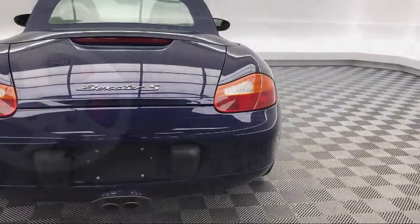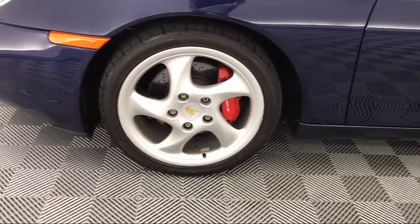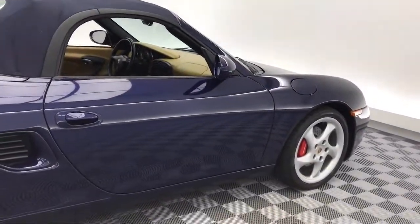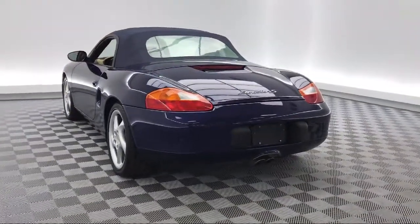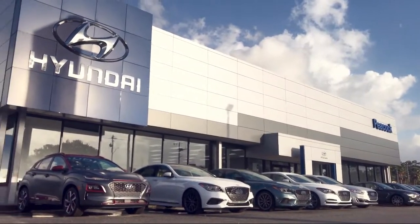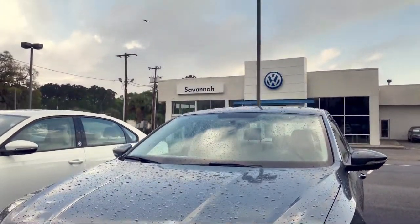Here at Savannah Volkswagen, we put our customers at the center of our business model. We do much more than just sell cars. We strive to provide every service our valued customers may need, including competitive financing opportunities and excellent lease deals. Our ultimate goal is simple: zero dissatisfied customers. So come see us today and drive home in a vehicle that is just right for you.